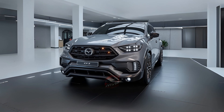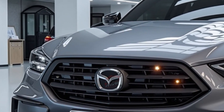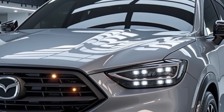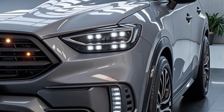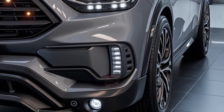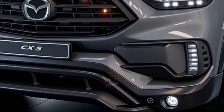Perhaps the most exciting development is the introduction of a new hybrid powertrain. Unlike the Mazda CX-50, which uses hybrid technology from Toyota, the 2026 Mazda CX-5 will feature a hybrid system built entirely by Mazda. This move reflects the company's focus on innovation and its goal to create cleaner and more efficient vehicles, as well as Mazda's commitment to meeting the global demand for better fuel economy and lower emissions.